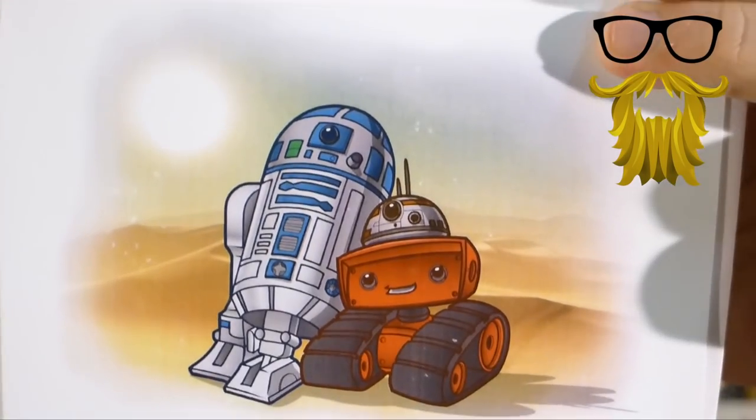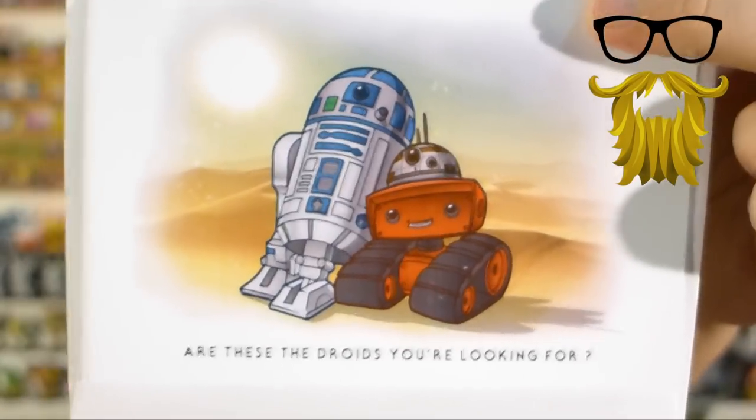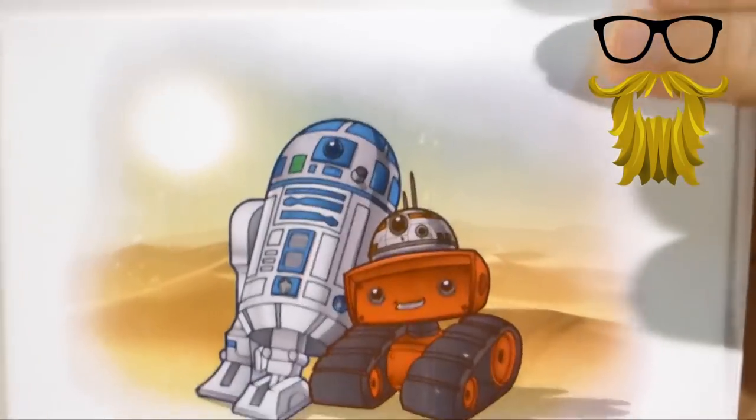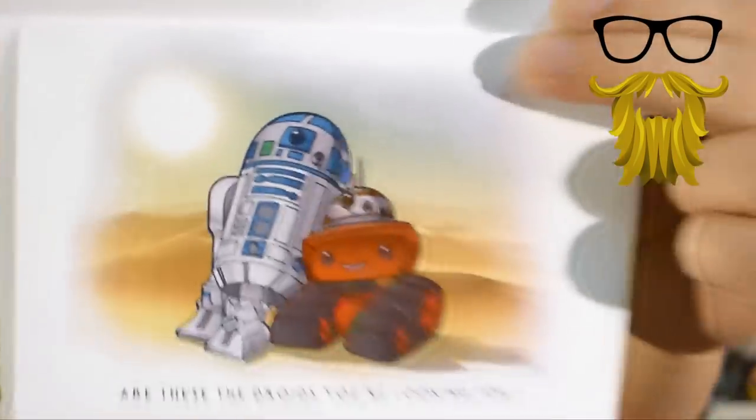Here we got looks like a greeting card. This is obviously from Geek Fuel — that's their little robot and R2-D2 — and it says 'These are the droids you're looking for.' How adorable is that? Same thing on the inside. Just a little greeting card. I think they had one last month. Nice little greeting card — it's Christmas time, it's fitting.